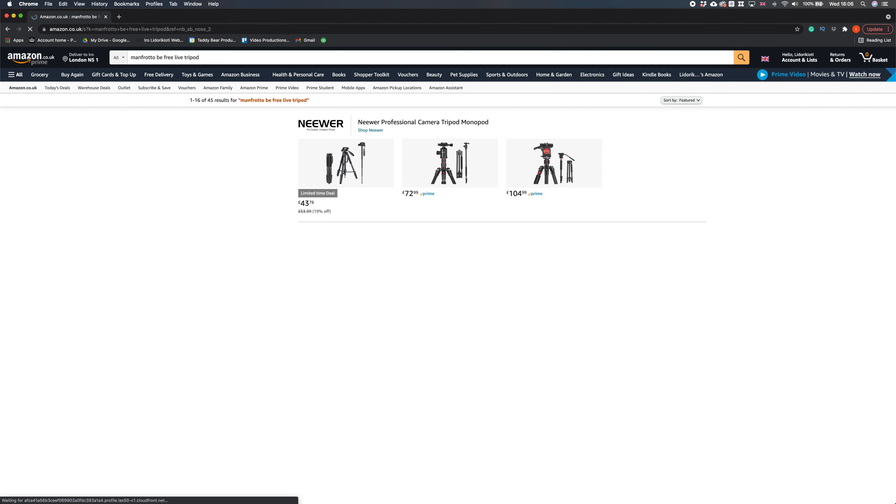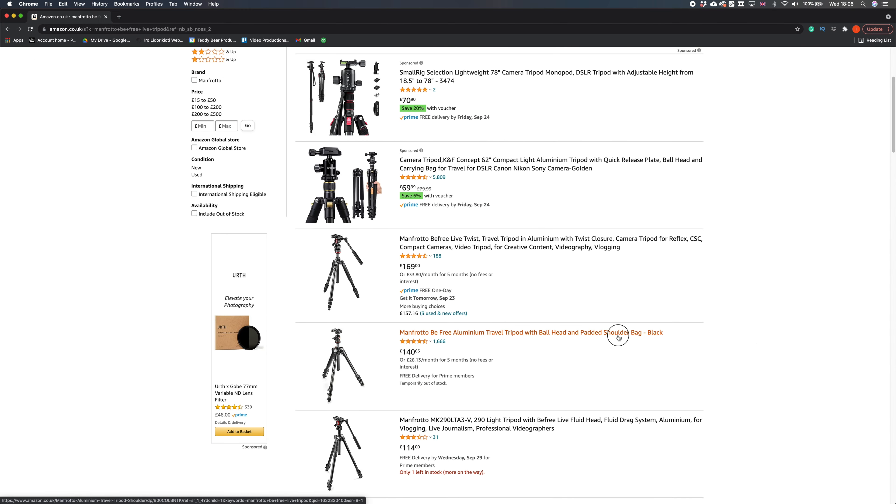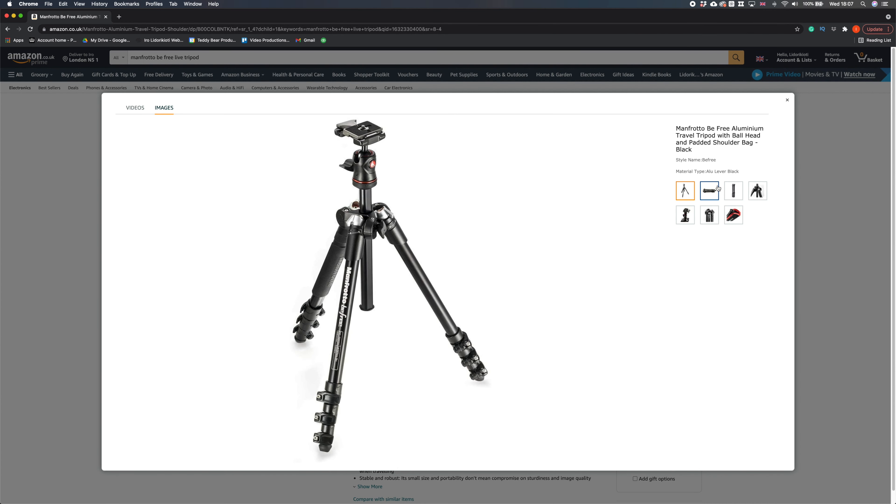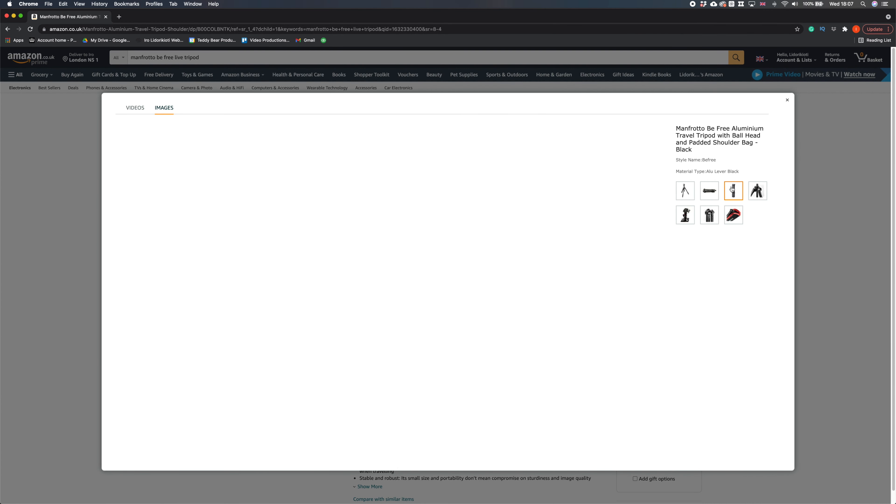Well, after so many years of usage mine is now broken. In the description box you will find the link to the latest generation of the Manfrotto BeFree Live tripod, which is more advanced compared to mine and comes with even better specifications.